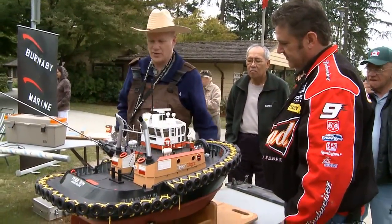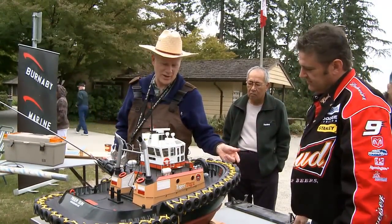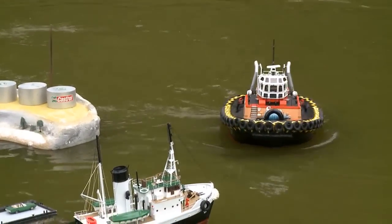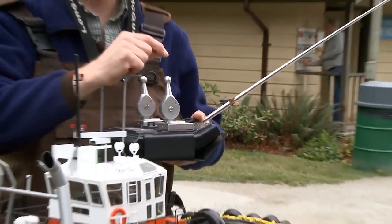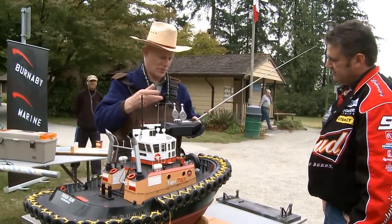This is a scale replica of a ship docking tug in Vancouver Harbour, Canada. This vessel is called the Tiger Sun; it was owned by Rivto. This is the original paint job that the vessel had. At scale, this one is an actual replica — all the skippers of the real vessel have actually played with this model.